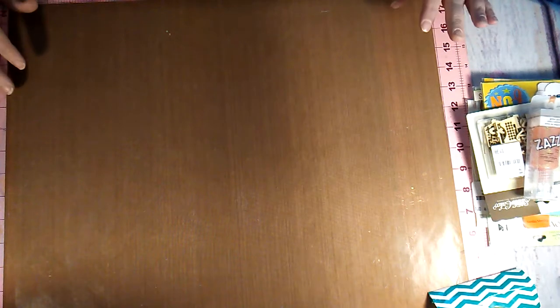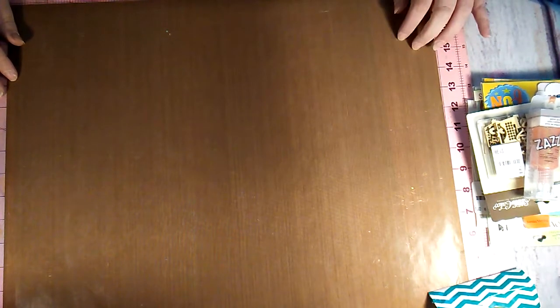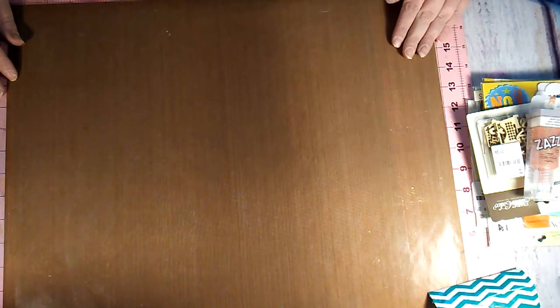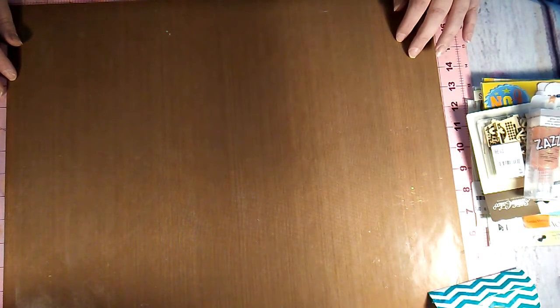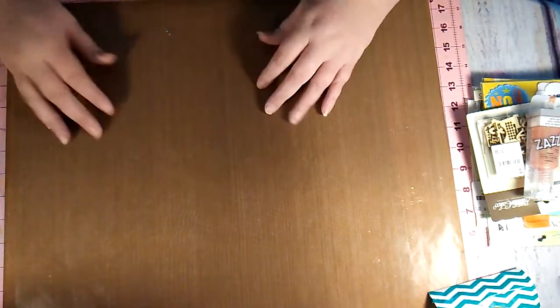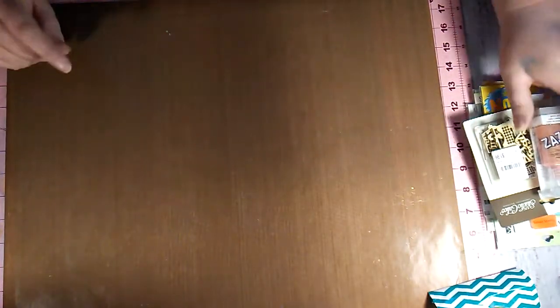Hey, Laura here. I have a couple of hauls to share with you guys today. I went to Tuesday Morning and to Hobby Lobby. I also went to Dollar Tree but I didn't buy anything really crafty — just stuff for the house — so I'm not going to share that. Just the really small haul I got from Tuesday Morning.